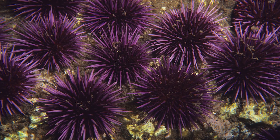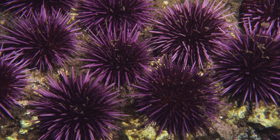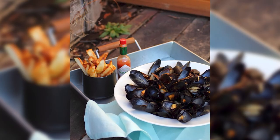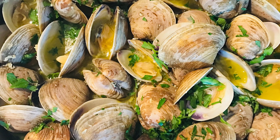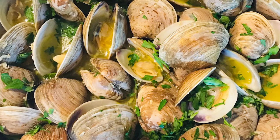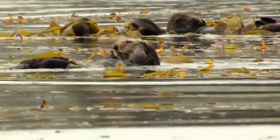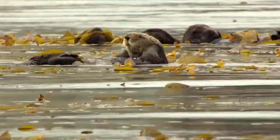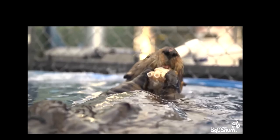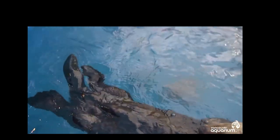Sea otters love to eat sea urchins, and they also eat mollusks, crab, and clams. On occasion, sea otters dive as deep as 250 feet to find a tasty seafood snack. They use their sensitive whiskers to locate small prey hiding inside crevices, and use their paws to dig for clams. They can be messy eaters, leaving behind leftover pieces of urchin floating around after a meal.